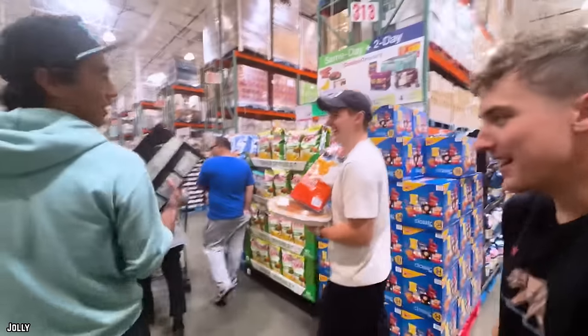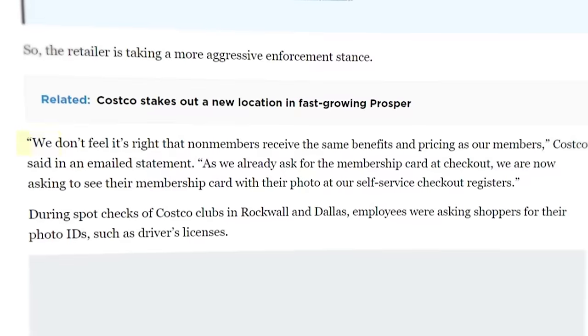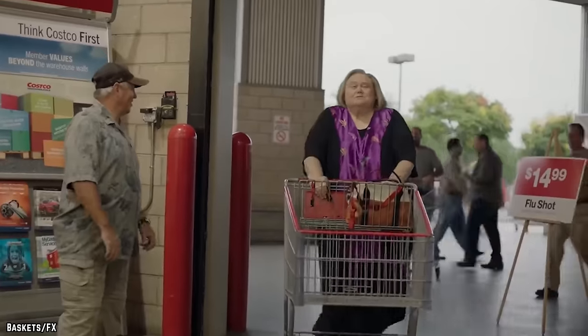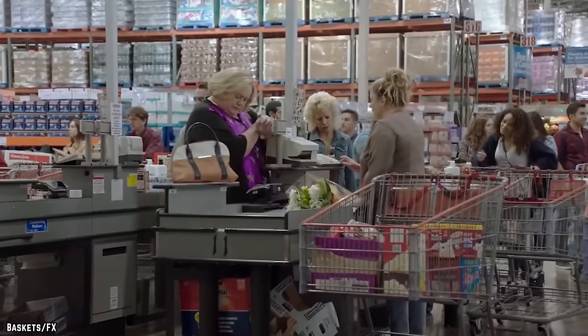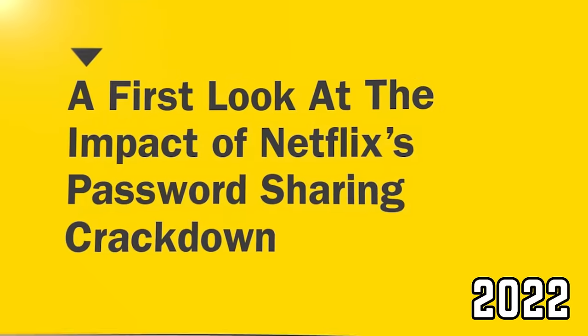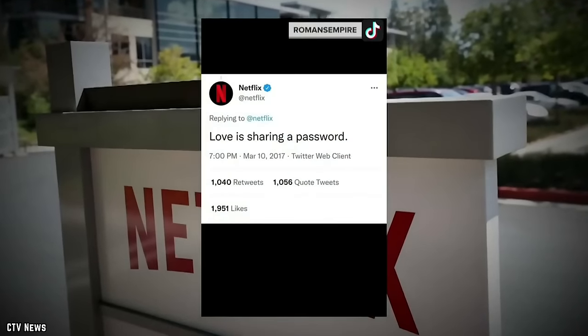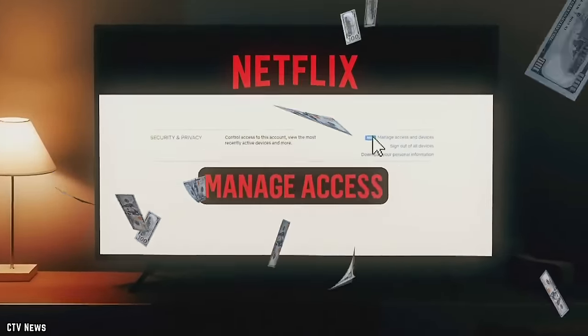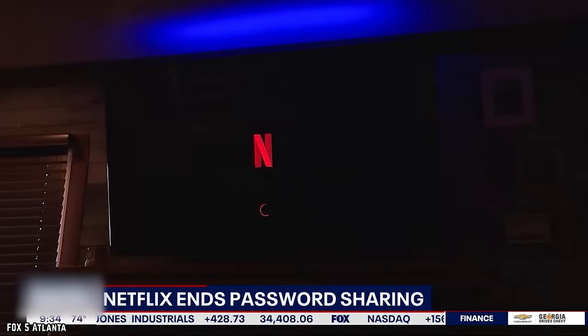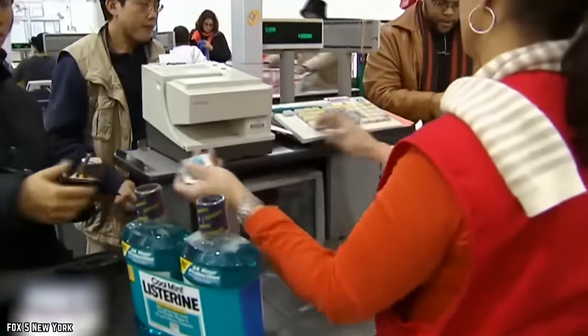A company spokesperson stated to the Dallas Morning News last summer: 'We don't feel it's right that non-members receive the same benefits and pricing as our members.' Four days after Netflix cut down on password sharing in 2022, streamers purchased 100,000 new memberships, suggesting that if we really want something, we'll pay for it in the end. If even Netflix is cutting down on password sharing, Costco doing the same thing for membership sharing couldn't have been far behind.